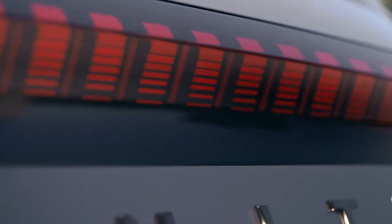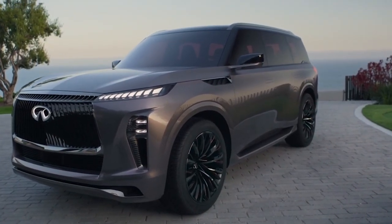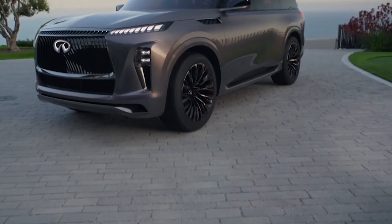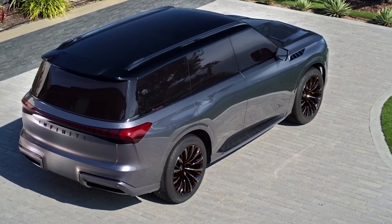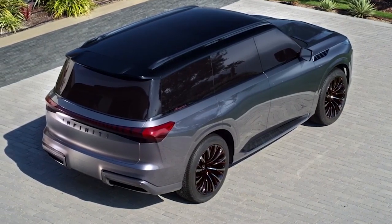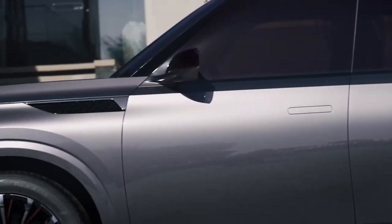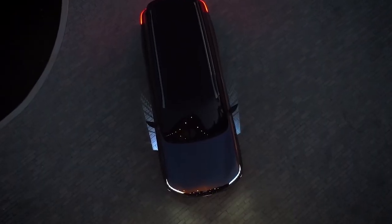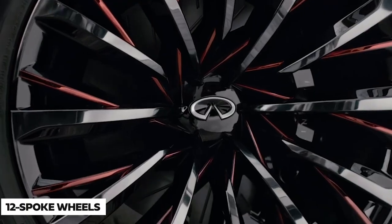In the rear, the taillights extend across the width of the SUV with a smoked finish and an overall look designed to resemble light shimmering on water. All the lighting is animated to say hi and bye to the driver. The concept is finished in a paint color called akane, meaning deep red in Japanese, which is meant to change colors in different lighting, while the windows are subtly tinted red and the roof is finished in gloss black. The 12-spoke wheels also have red accents.